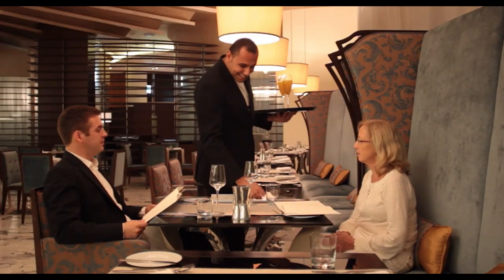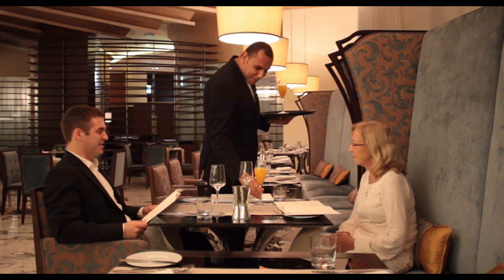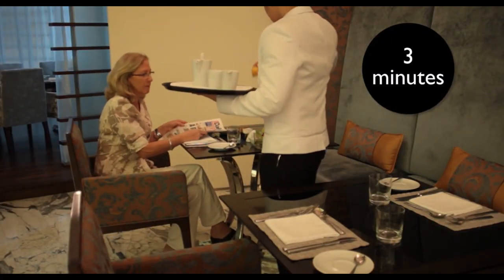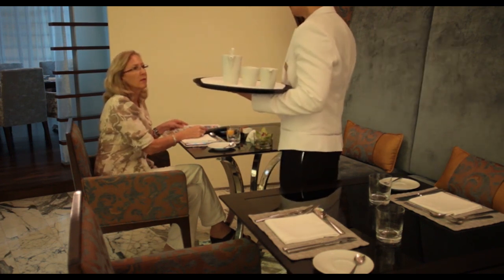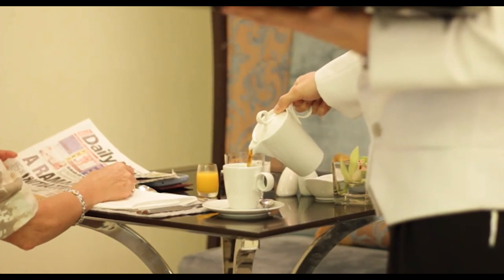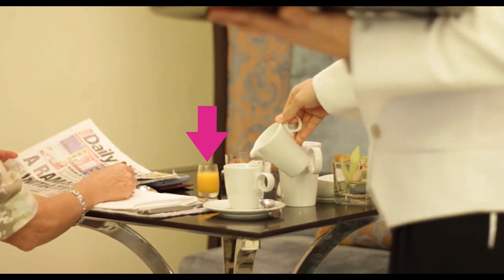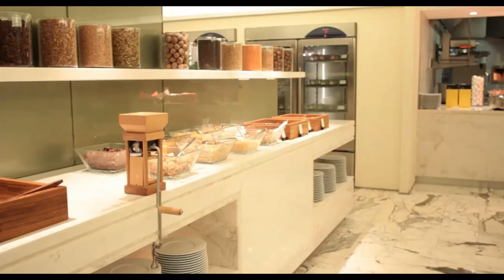If juice is served, as opposed to being on a buffet, you need to offer the guest juice at this stage as well. The guest's drink order should take no longer than three minutes from the time the order was made. Even if juice is served on the buffet, when you take your guest's tea or coffee order, it's fantastic to offer them juice as well, and then fetch it from the buffet and bring it to the table so that your guests can relax with a drink while deciding what they're going to enjoy from the delicious buffet.